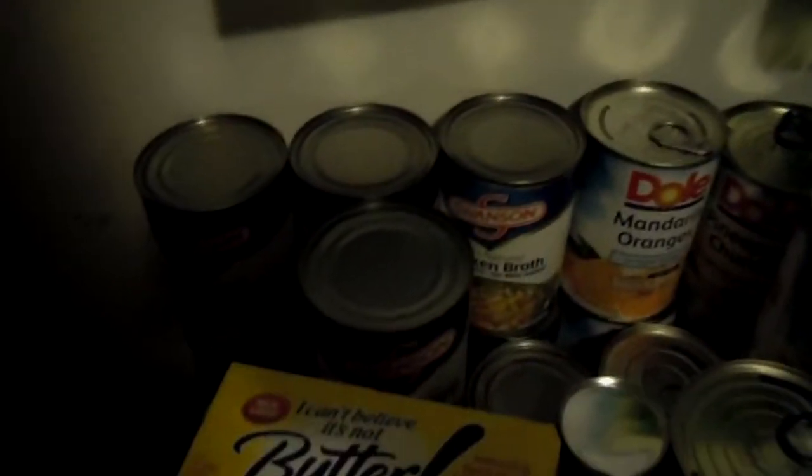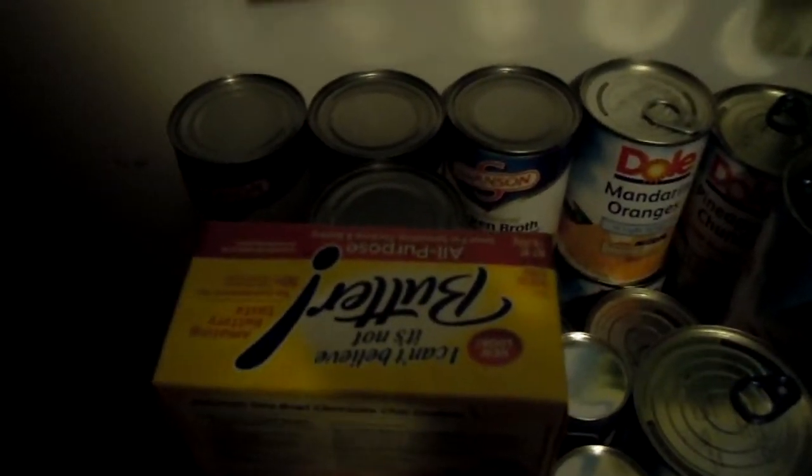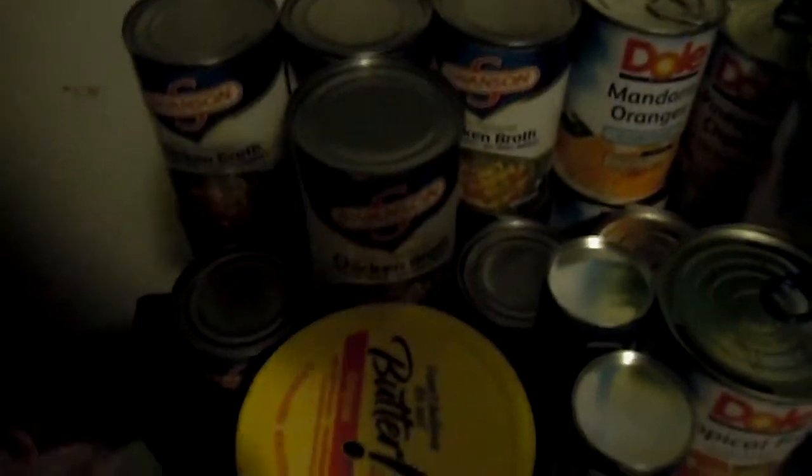I bought ten of the Swanson chicken broths. These are $1.29 buy one get one free. I had $1 off five coupons, making those somewhere around $0.45 a can. Those are great — I use them when I make stews or just a crock pot meal.